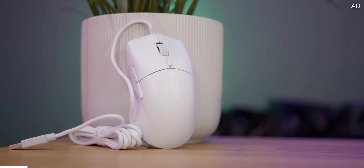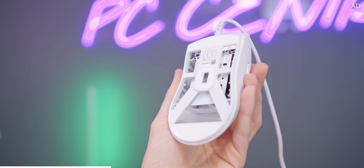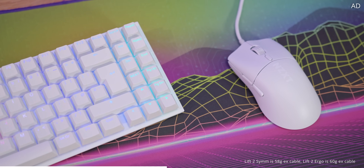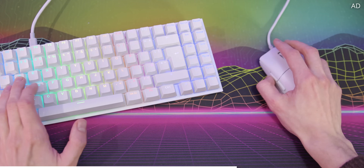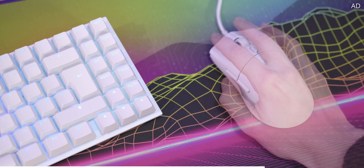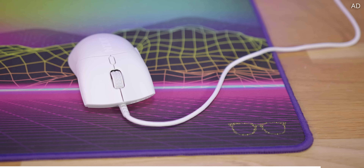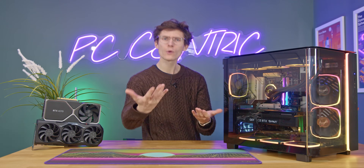NZXT's new Lift 2 mouse has arrived, bringing aesthetic class and game-changing performance. Featuring a 26,000 DPI sensor, optical switches, a 60-gram weight, and 8,000 hertz polling rate, this mouse is ideal for fast-paced FPS and relaxing RTS alike. The Lift 2 comes in ergonomic or symmetrical grip styles in both black and white, so that's the perfect mouse for everyone. Grab yours today with the link down below.